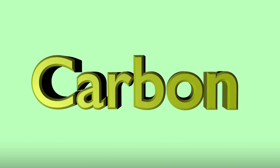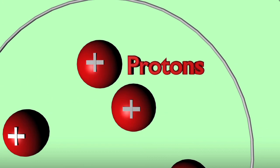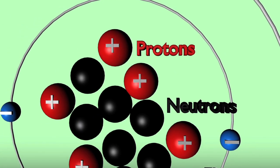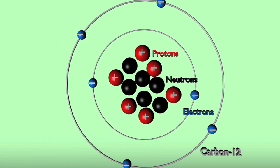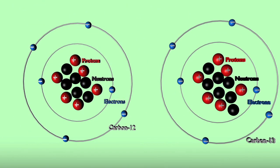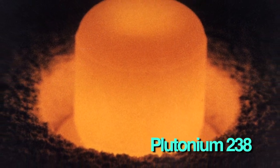A radioisotope is a variation on an atom. We have basic atoms like carbon, and it has an atomic number of six, meaning there are six protons in the center. But it also has neutrons, and you can have a different number of neutrons. So carbon-12 has six protons and six neutrons, but carbon-13 has six protons and seven neutrons. Plutonium-238, which is the isotope we're interested in, is an unstable atom. If you have an atom that's not at a stable energy state, it wants to give off that energy and become a new element — and that's what happens with plutonium-238.